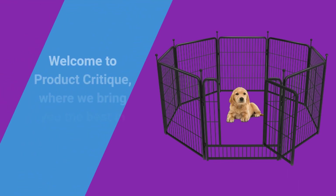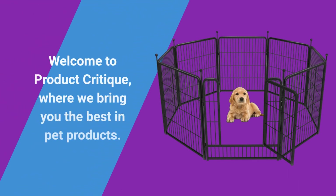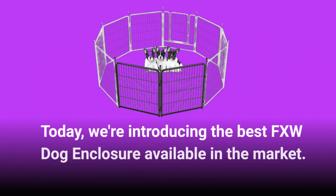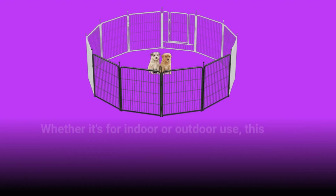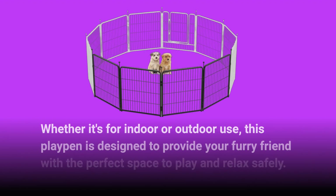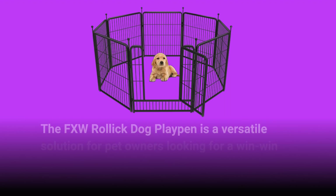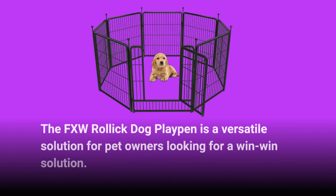Welcome to Product Critique, where we bring you the best in pet products. Today, we're introducing the best FXW dog enclosure available in the market. The FXW Rollic Dog Playpen is a versatile solution for pet owners looking for a win-win solution, designed for both indoor and outdoor use to provide your furry friend with the perfect space to play and relax safely.